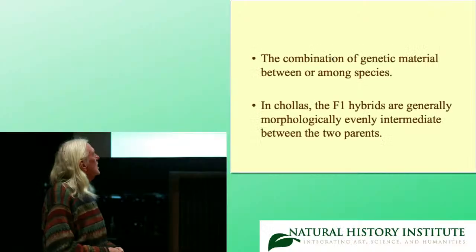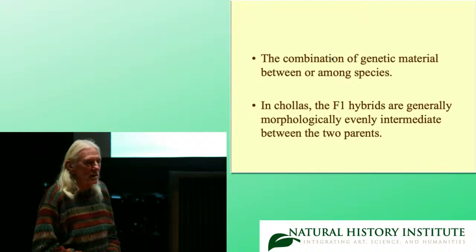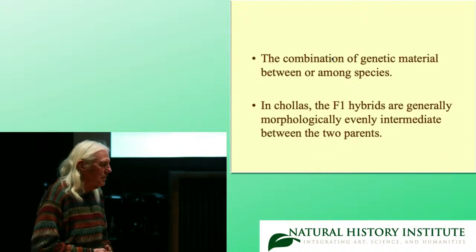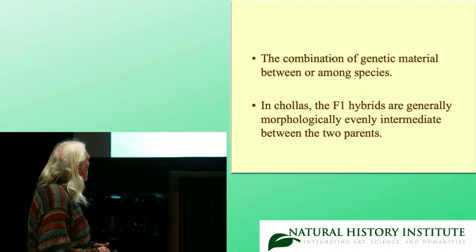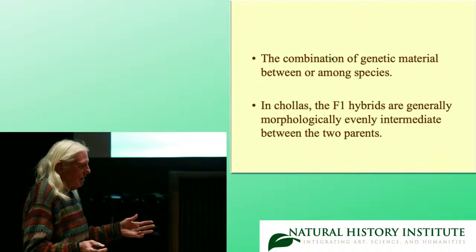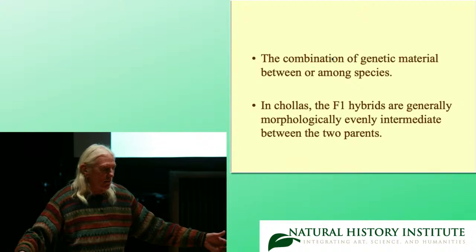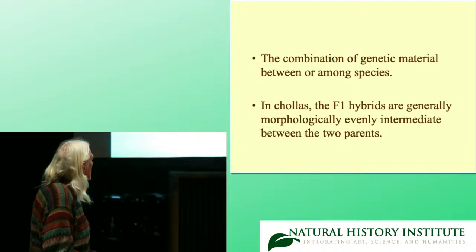Again, hybridization is the combination of genetic material between or among species. In chollas, the F1 hybrids — the first generation hybrids — are generally morphologically evenly intermediate, so it's usually easy to tell a hybrid because it looks halfway between both parents morphologically.